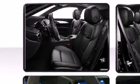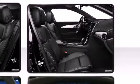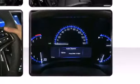Additional available features include leather upholstery, turn signal indicator mirrors, lane departure warning, and others depending on your trim configuration.